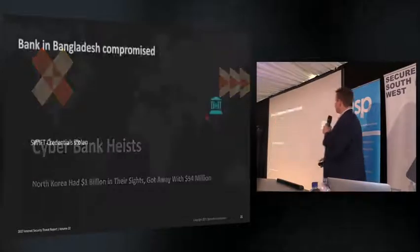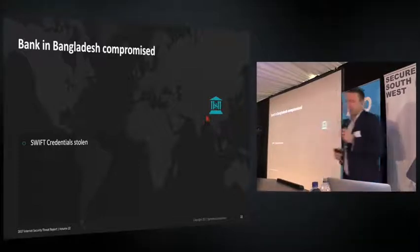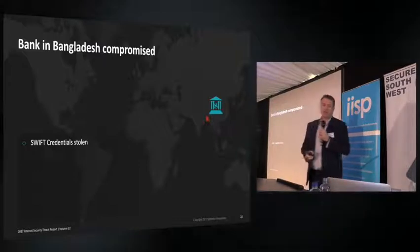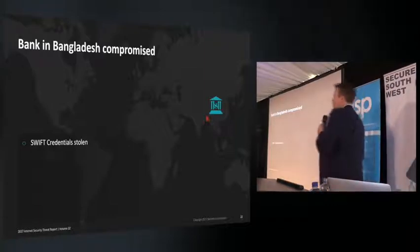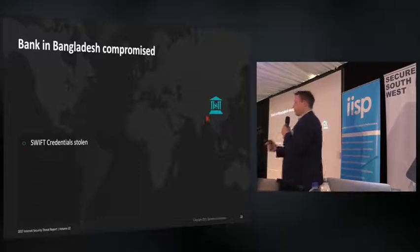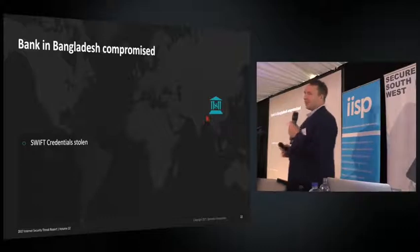On to cyber bank heists. A bank in Bangladesh lost $81 million — and that was a fraction of what the attackers tried to get. Our analysis of the malware, called Banswift, points back to a group called Lazarus, which the FBI has associated with North Korea. This is believed to be a North Korea-sponsored attack. The Lazarus Group was also fingerprinted as responsible for the Sony Pictures attack, over the release of the film 'The Interview.'